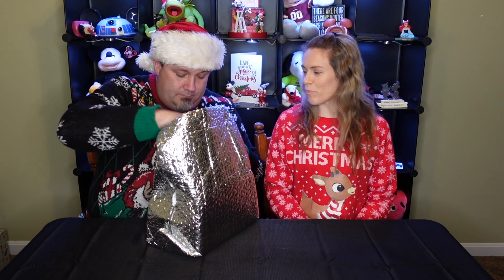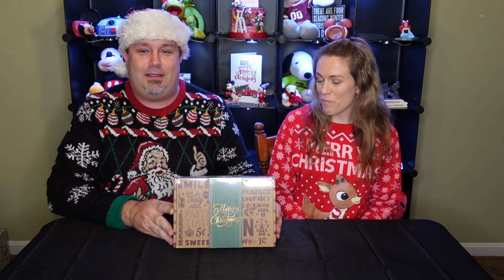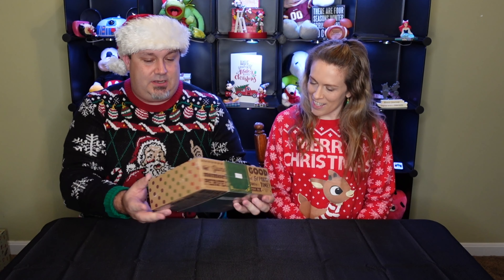Tearing it open. I like the box already. There we go — voila! Look at that. It says Merry Christmas on it, and it has like a vintage amusement park design to it.